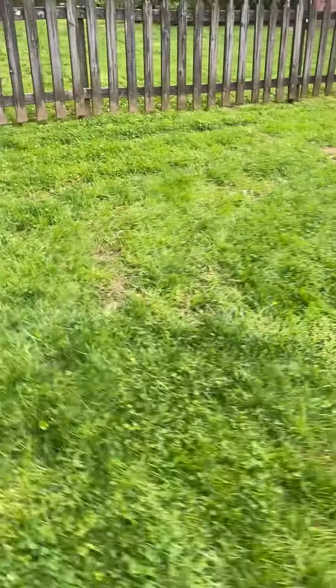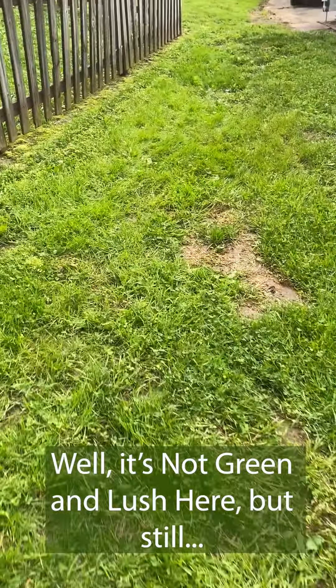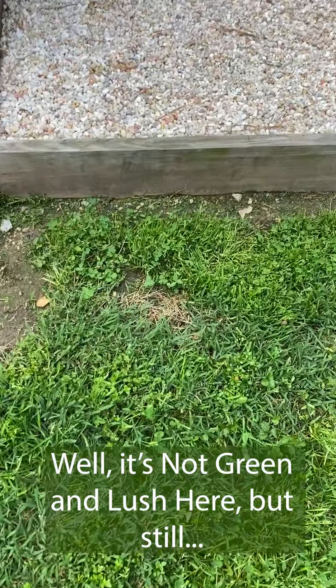Fertilizer. I use zero fertilizer or herbicide, and my lawn is as green and full as ever — as green and full as my neighbor's with a traditional lawn with aerating and fertilizing.